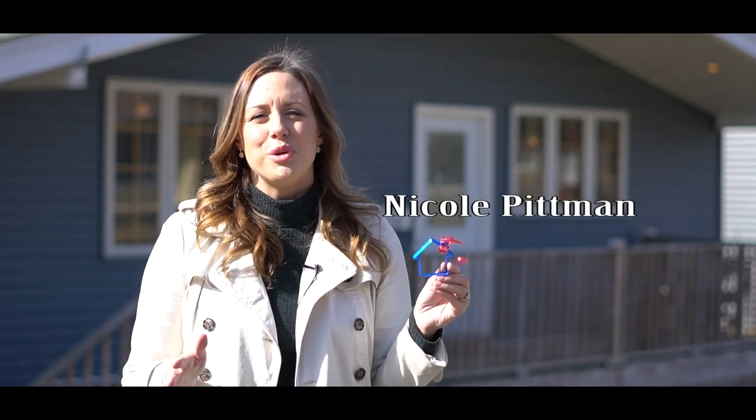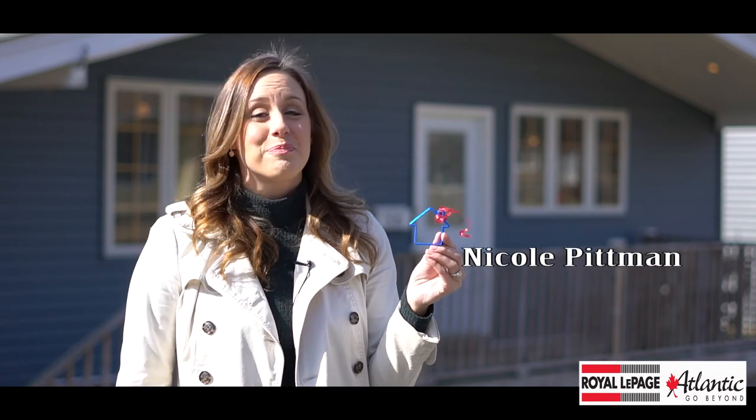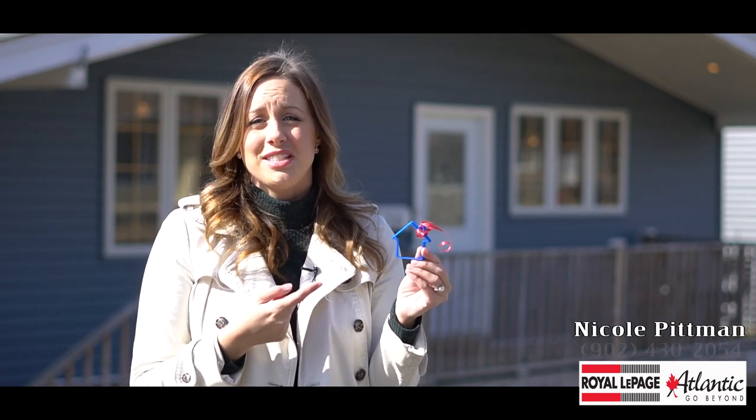Hi, today I'm going to show you a cookie cutter house. Well, this is the only cookie cutter house you're going to see today. Welcome to 56 Chapey Drive.